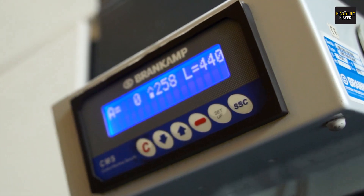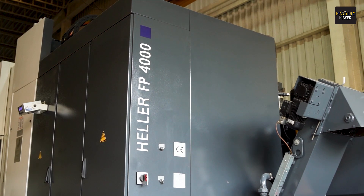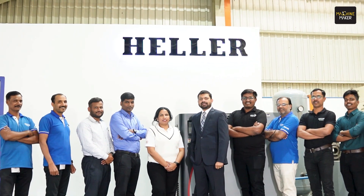We have better technology, and if you would like to meet us and see the latest technology from Hella, please visit us at Hall number 4, stall number C101. Me and my team will be personally available to guide you through our latest developments and the technology that we are going to offer.